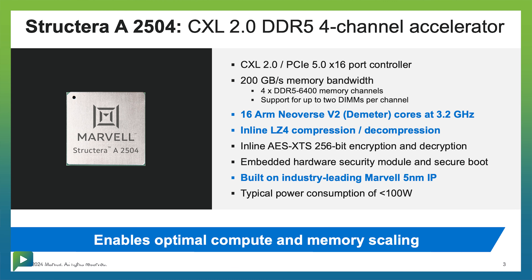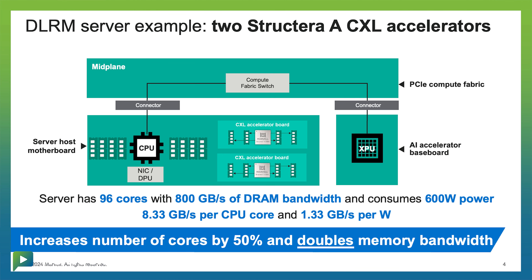It's basically a server within a server — 16 ARM server cores with up to 4 terabytes of memory sitting right next to the DIMM. It processes DLRM, AI inference, and other tasks by offloading them from the CPU. You get quicker time to resolution and things done faster.